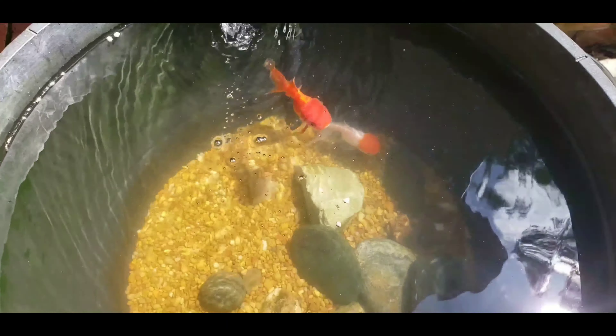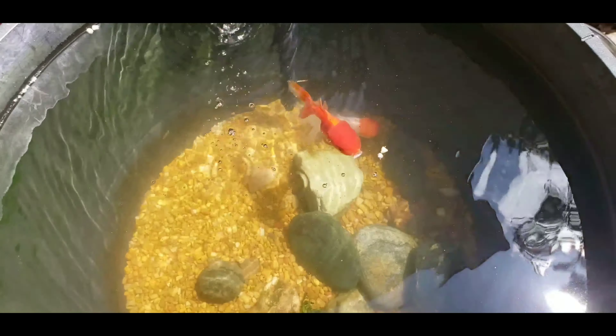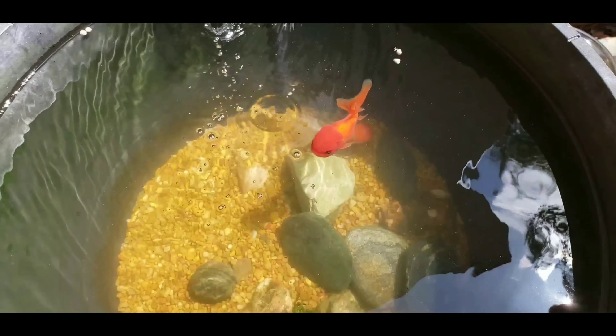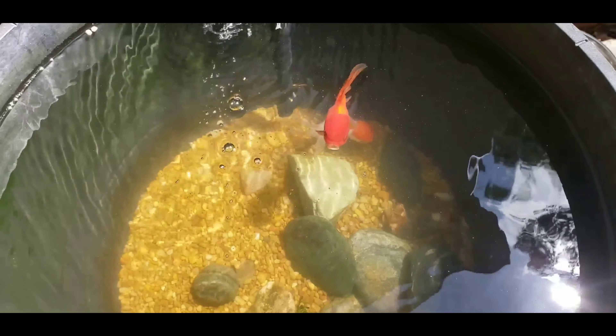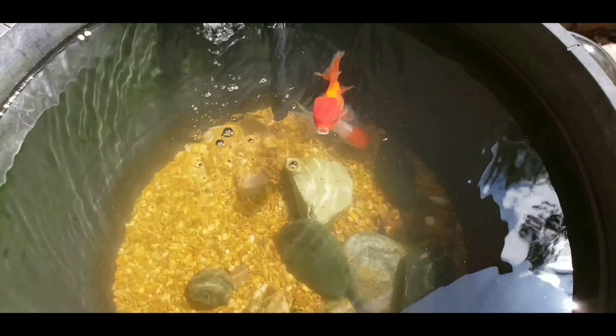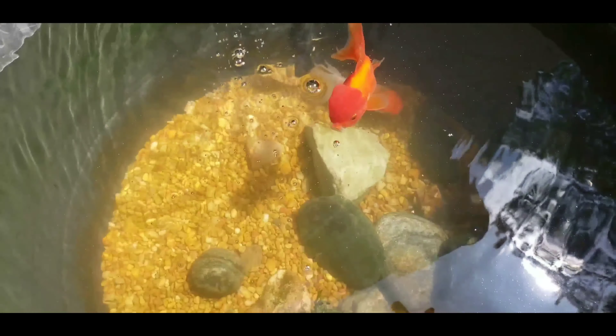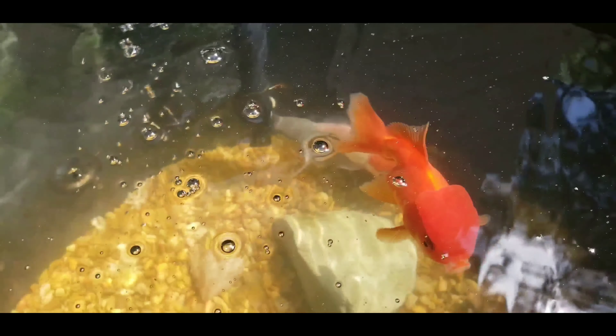What kind of fish are they? They're butterfly tail goldfish. They're really easy pets — all you have to do is feed them and clean their tank. They're really cool fish to look at. They have these little brainy heads on top of their forehead.